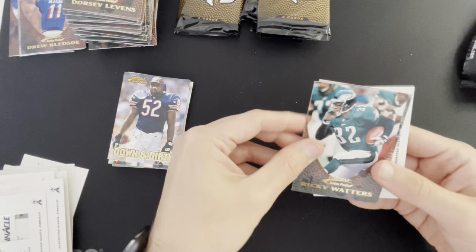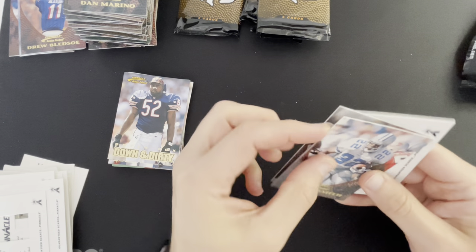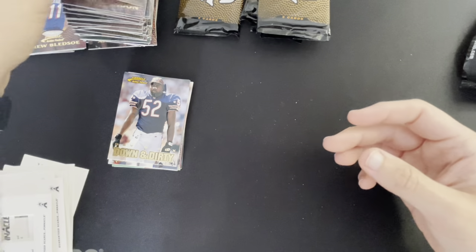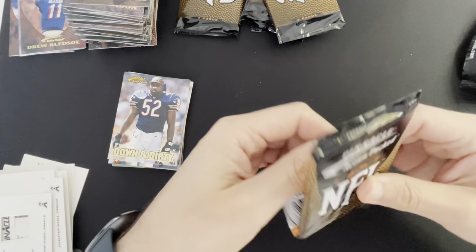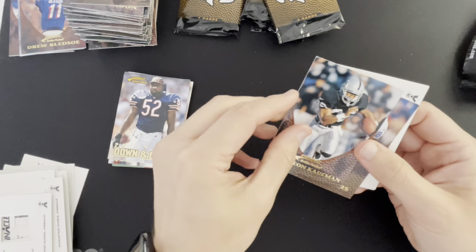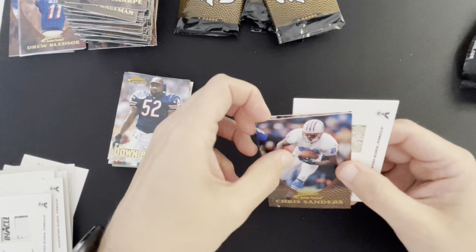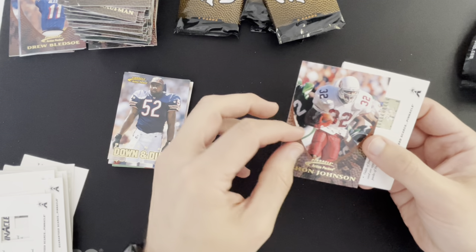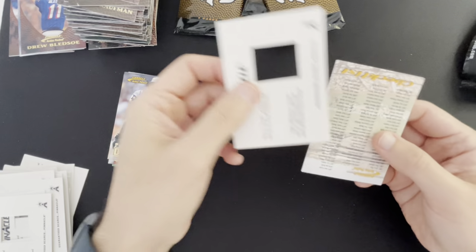Ricky Watters, Dan Marino, Emmitt Smith, Warren Moon and Keenan McCardell — really looking for something exciting here. Napoleon Kaufman, Shannon Sharpe, Chris Sanders. LaShon Johnson — I remember his first game as a rookie he rushed for like 150 yards for the Cardinals but ended up not really having that career. In the checklist.